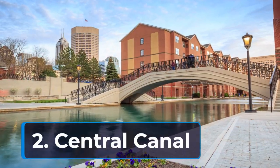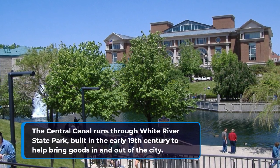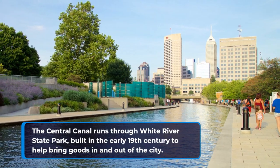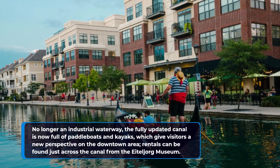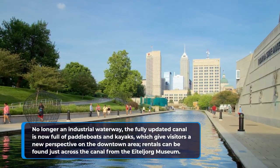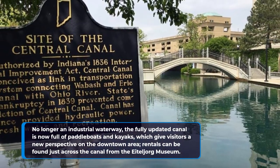2. Central Canal. The Central Canal runs through White River State Park, built in the early 19th century to help bring goods in and out of the city. No longer an industrial waterway, the fully updated canal is now full of paddle boats and kayaks, which give visitors a new perspective on the downtown area. Rentals can be found just across the canal from the Eiteljorg Museum.